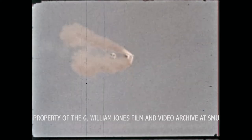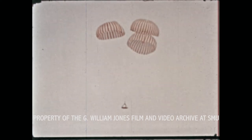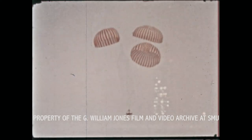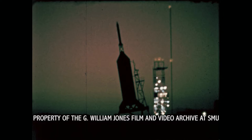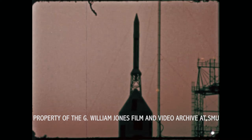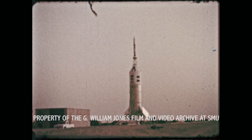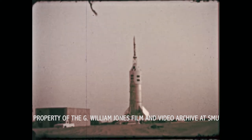Its job completed, the escape system would be jettisoned so that the parachutes might deploy. Then the command module and crew would be lowered gently to Earth. Another contingency to be provided for is the unlikely possibility of a booster explosion while the spacecraft is still in Earth's atmosphere. Here, a Little Joe 2 plays the part of the Saturn booster stage.